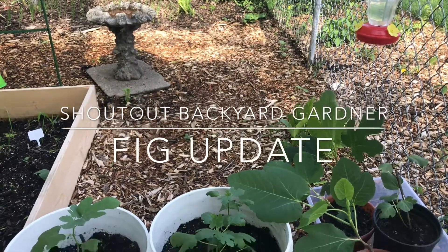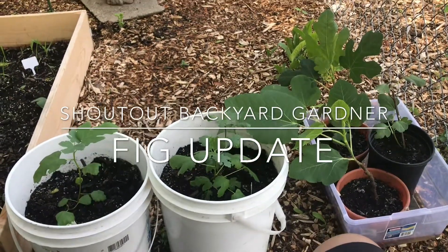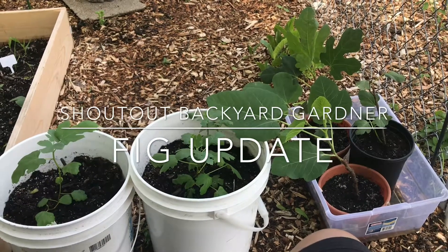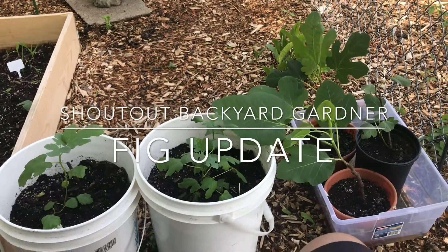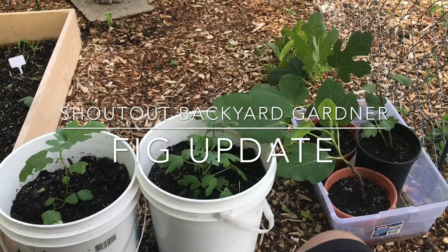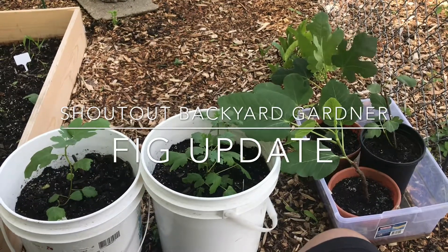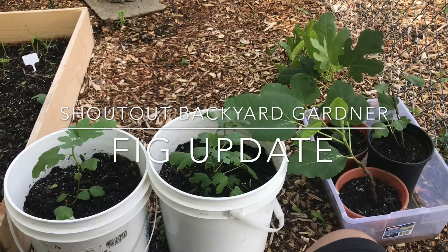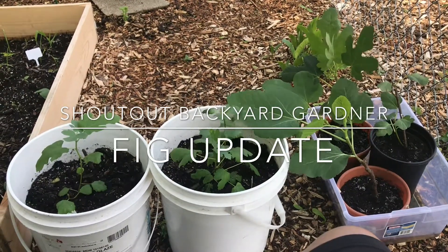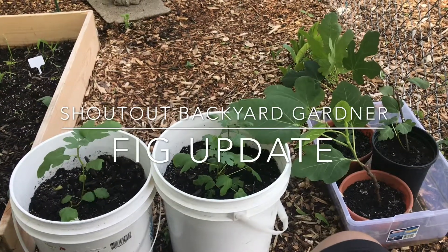Good evening everyone — this evening is all about a fig update. These are, excuse the traffic, part of urban life. I look forward to that homestead where there's no power lines, no flooding, no vents, and no traffic.